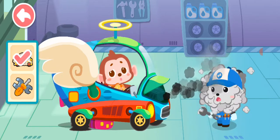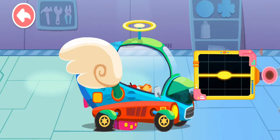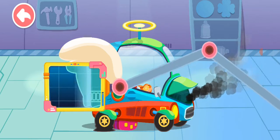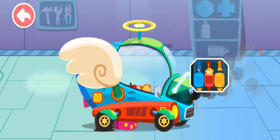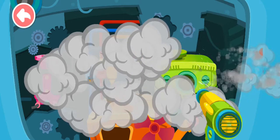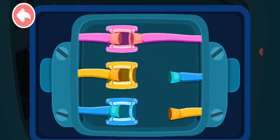Oh no! There's smoke coming from my car! Can you help me? Don't worry. Let me have a look. First, let's see what's going wrong. The problem tip of the wire is broken. Let's fix it. Blow away the black smoke quickly.